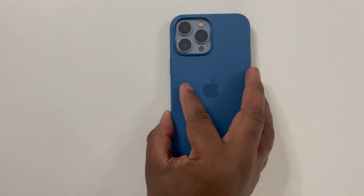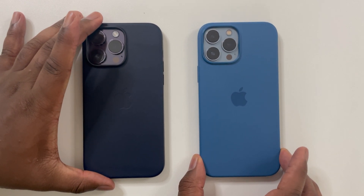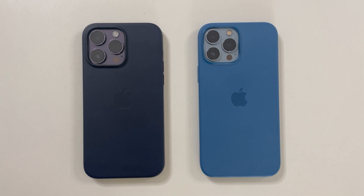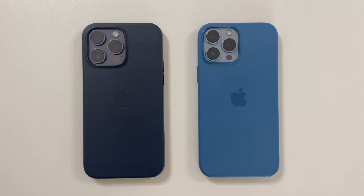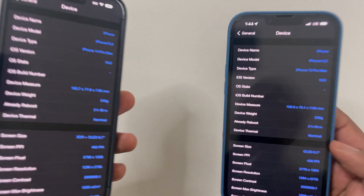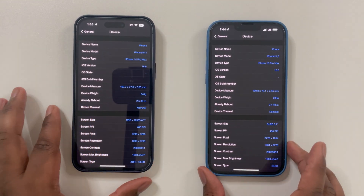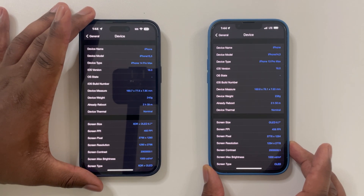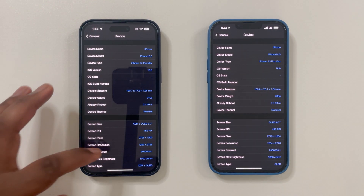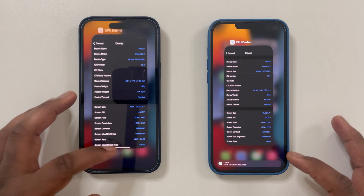Hey guys, this is Damien with Dame Tech and I'm back with another video. In this video I'll be testing the performance of the new iPhone 14 Pro Max and comparing the results to the iPhone 13 Pro Max. As many of you know, there is quite a bit of controversy over whether the A16 Bionic chip is faster or practically the same as the A15 SoC — we're definitely going to find out the answers in this video.